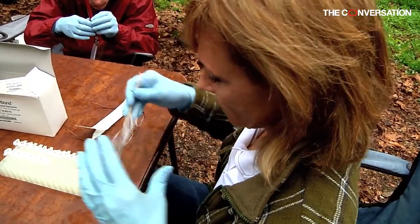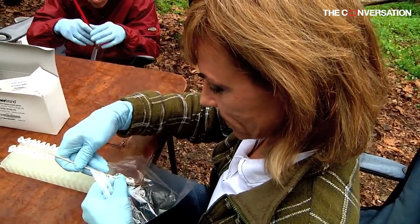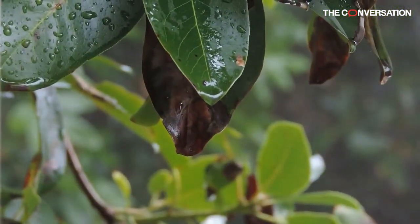The Appalachian Mountain region is one of the world's biodiversity hotspots for salamanders. The 60 species that live in the Misty Mountain Forest play a crucial role in the ecosystem by eating insects such as mosquitoes.